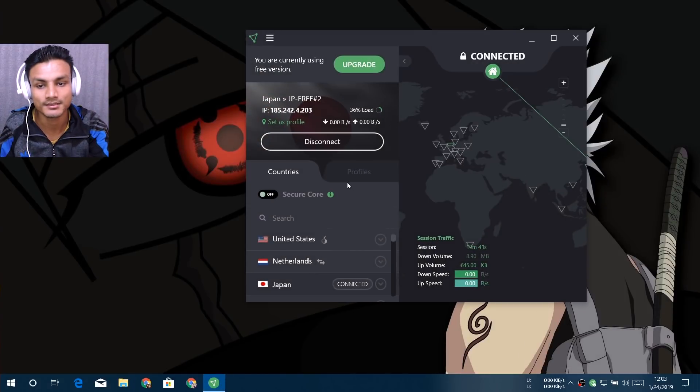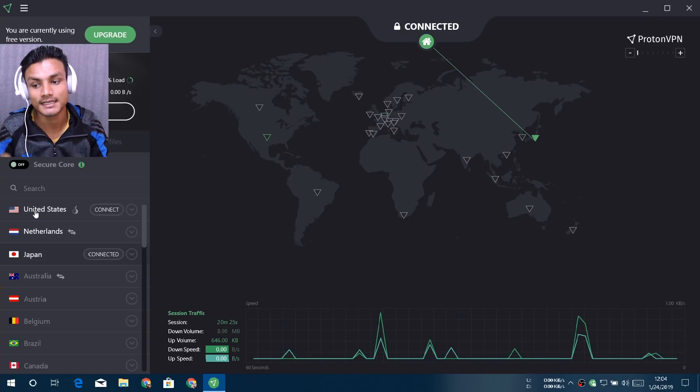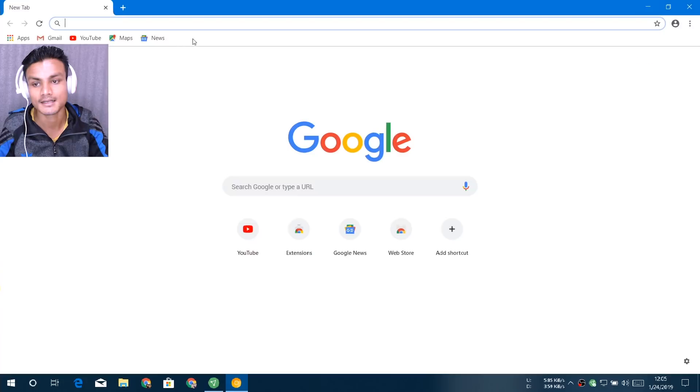The installation is simple — install it like a regular program. After that you just have to click on Connect, that's it. Right now I'm connected to Japan. In the free version you get three servers: United States, Netherlands, and Japan — all free, no payment required.